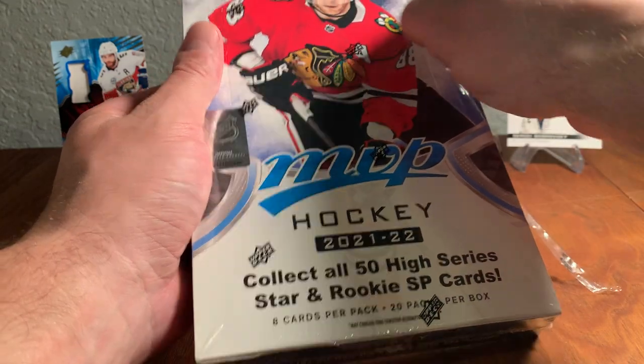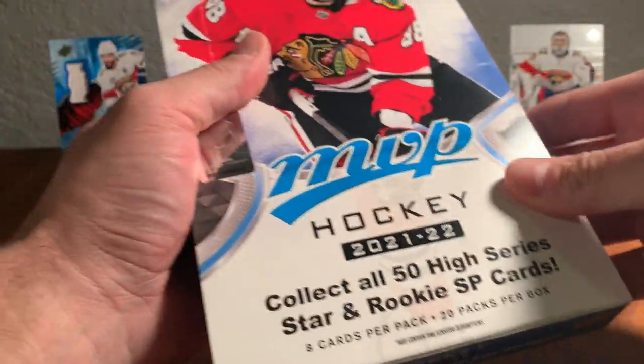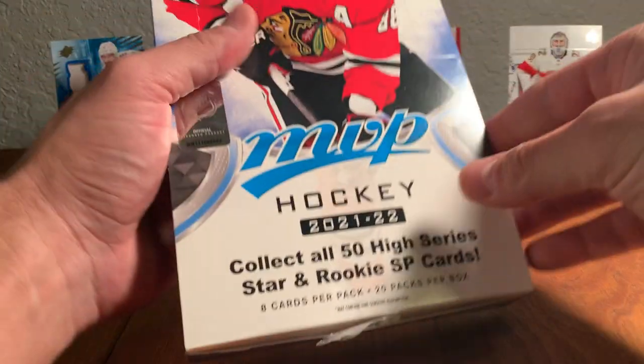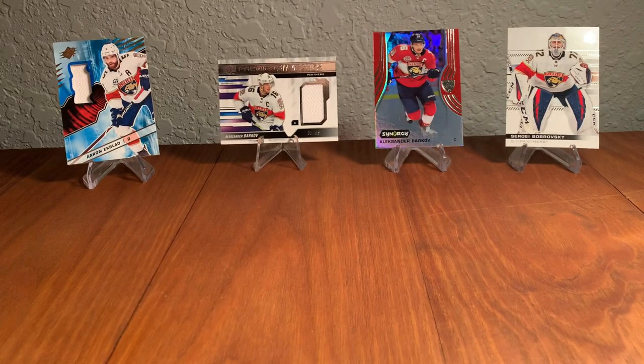Already put a cut in the shrink wrap so we can rip this box right open. Every box: eight cards a pack, 20 packs per box. They put one of those fancy little sticker labels on here to hold the packs in the box, so I'm getting that peeled off. Eight cards a pack, 20 packs a box — this is a hobby box. We'll get all the packs out and set them down right here.